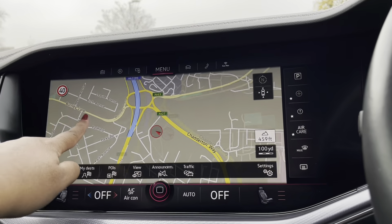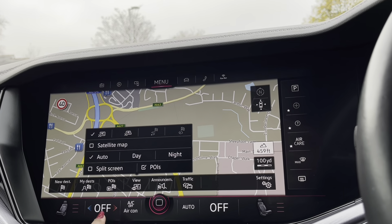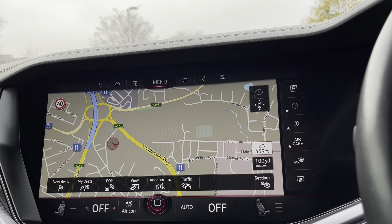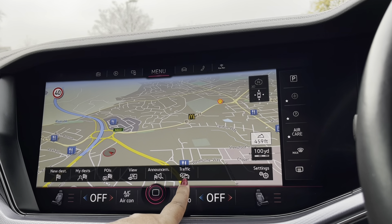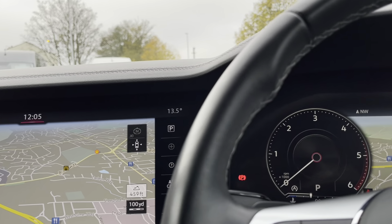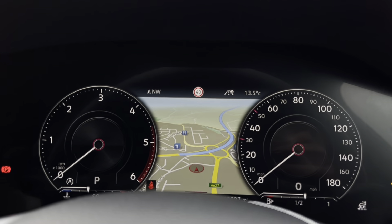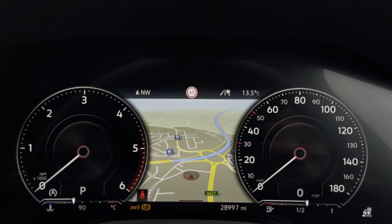Heading into navigation, this incredibly detailed display will keep you on track to your desired destination on the best possible route. The car also displays traffic reports so you can easily monitor traffic near you, which may put you at ease while driving. You can also show the navigation on your cluster display, making it easy and safe to use while keeping an eyeline view of the road ahead.